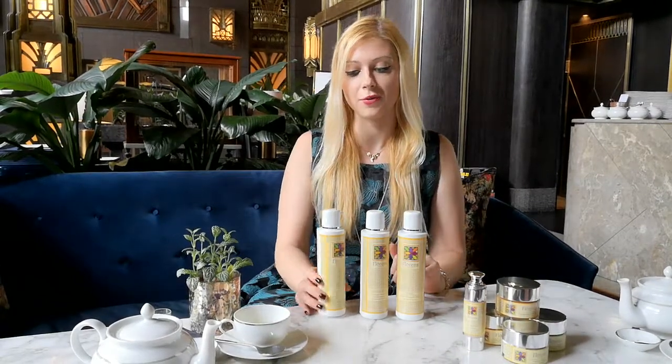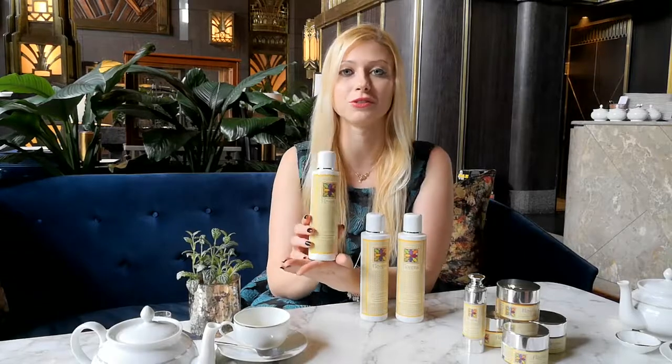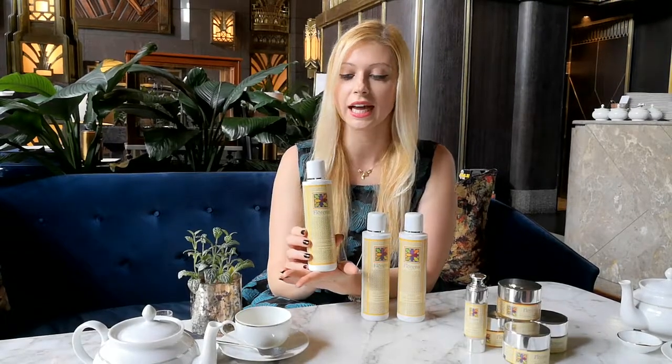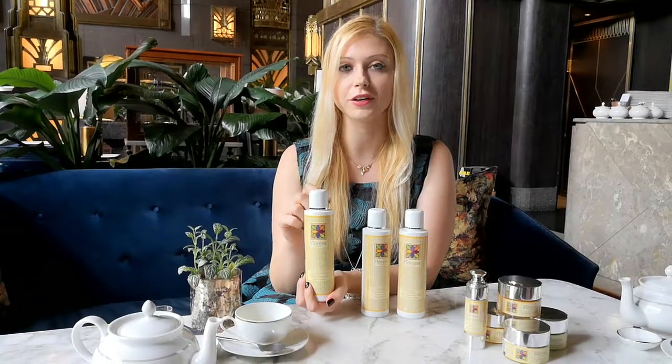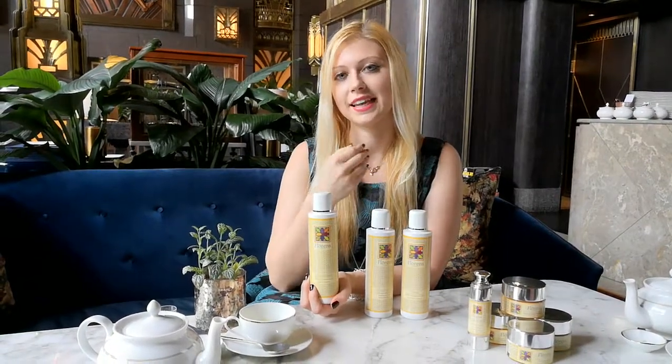So, first we have the cleansing milk, which is made with aquisitin and mocha extract. It has a milky texture and it's very good for purifying the face and cleansing.